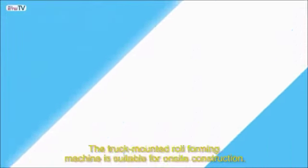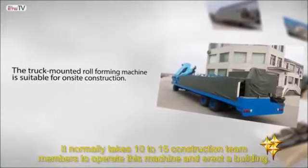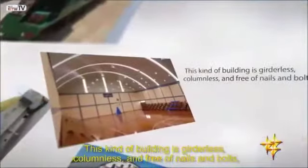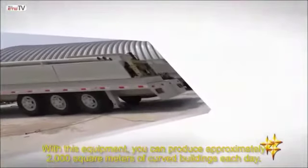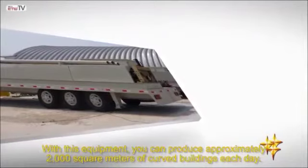The truck-mounted roll forming machine is suitable for on-site construction. It normally takes 10 to 15 construction team members to operate this machine and erect a building. This kind of building is girderless, columnless, and free of nails and bolts, which can help to reduce costs and manual work immensely. With this equipment, you can produce approximately 2,000 square meters of curved buildings each day.